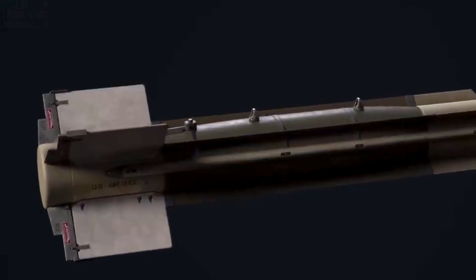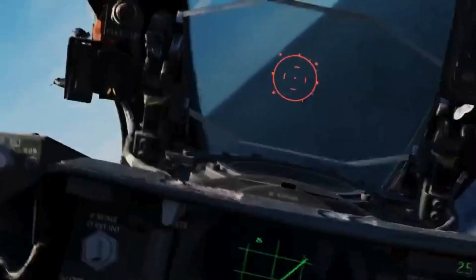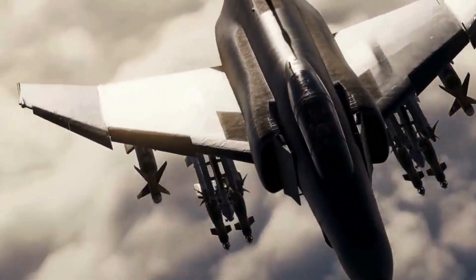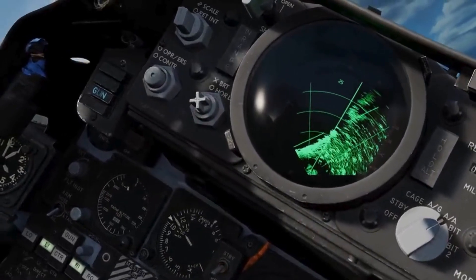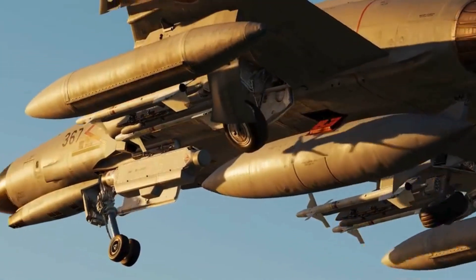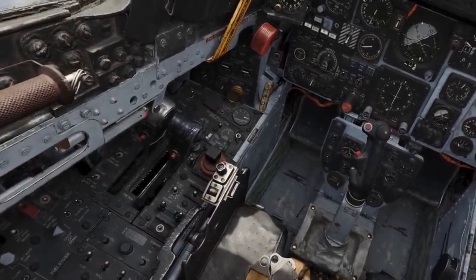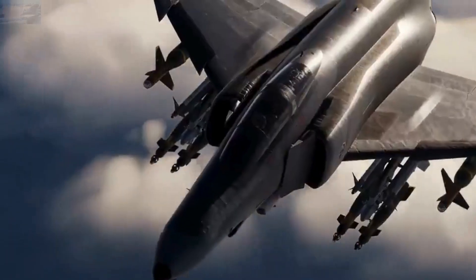The U.S. Navy developed the F-4 for Fleet Air Defense, though it could carry both conventional and nuclear air-to-ground weapons, and function as a fighter-bomber.